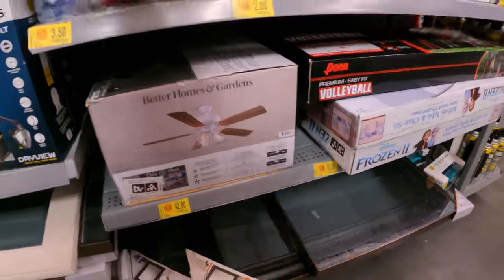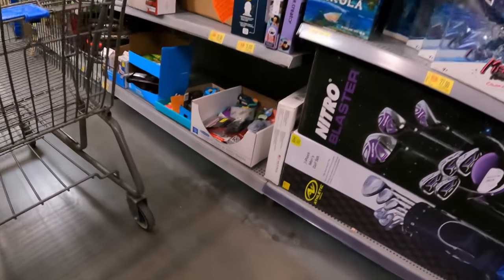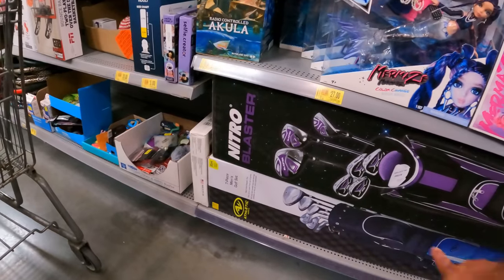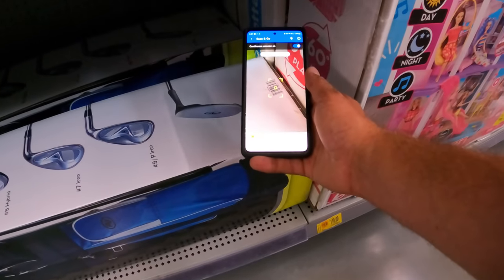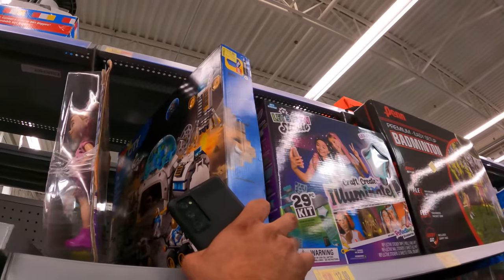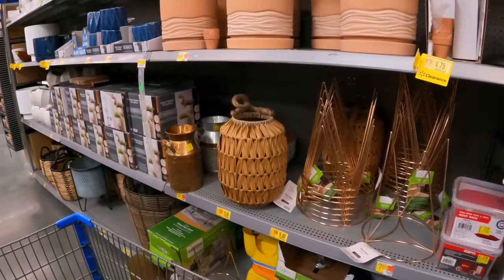$42 down from $84 for the ceiling fan — nope, still $42. We've got a couple of golf clubs down below: the seven-piece men's set at $89 down from $180, and then let's check the women's set — that one is $183. The men's set tag says $88, still $89.